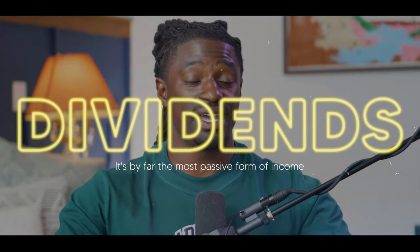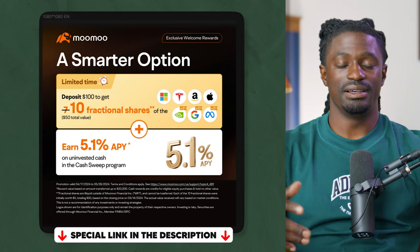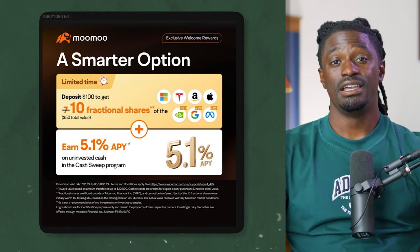Make sure you subscribe so you don't miss out. This channel is all about making passive income and dividends — by far the most passive form of income, where you do absolutely nothing and receive a check every month or quarter from these amazing companies. We're always talking about American stocks, but it's good to also look at international stocks that can help grow and add safety to our portfolio. Once again, thanks to today's sponsor MooMoo — the link is in the description, click it and get 10 free fractional shares of the Big Seven valued up to $50.